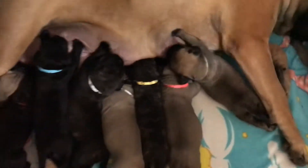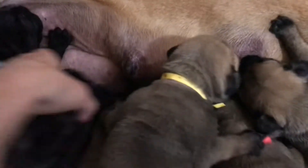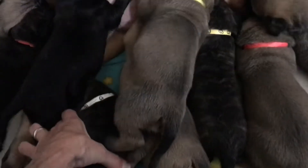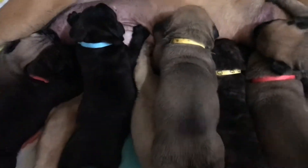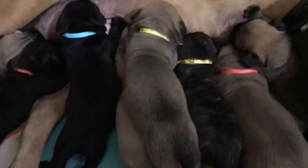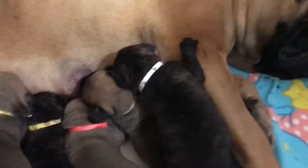This is the Caboodle litter. She only has eight good spigots, so she has plenty of milk. Look how big this baby is. They're two weeks old today — the Caboodles.